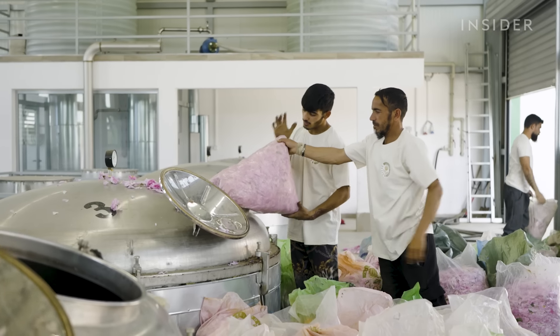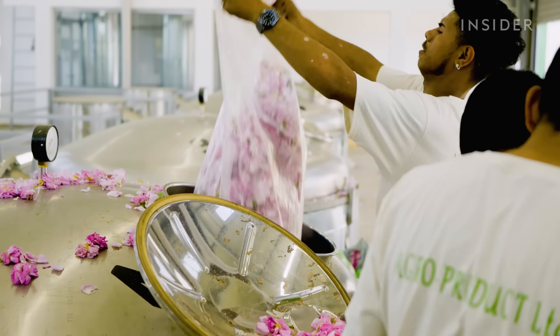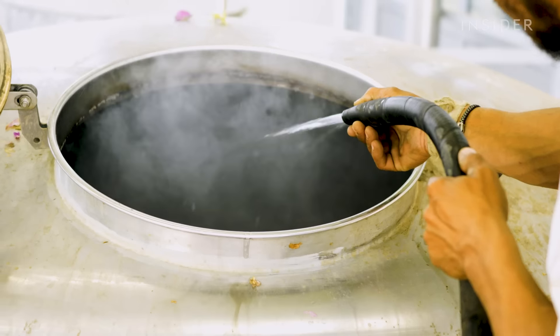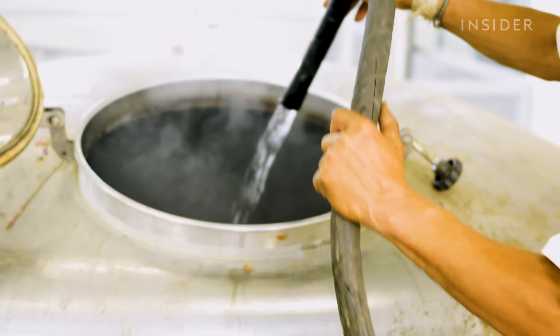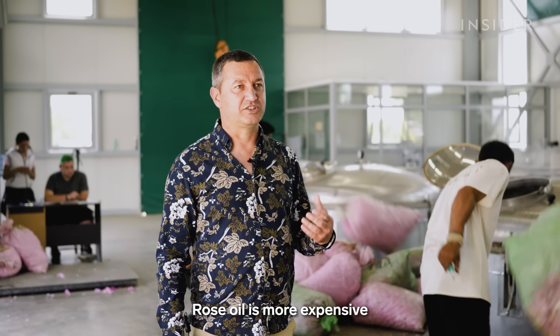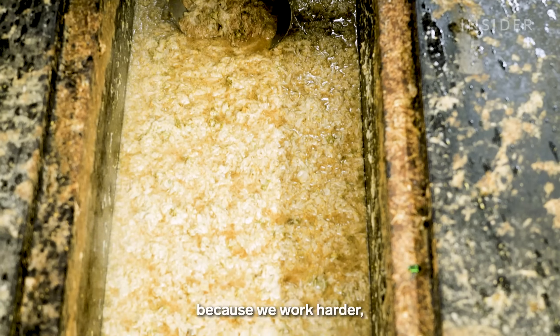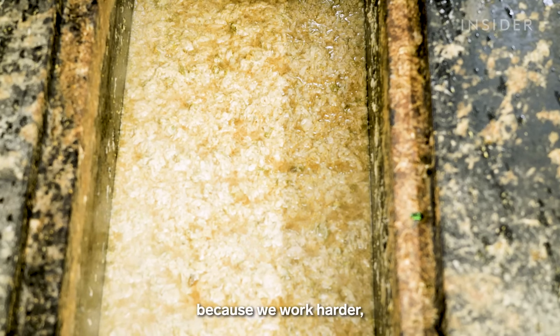Once the roses arrive at the distillery, workers must move quickly. They weigh the petals and pour them into the distillation vat. Thousands of soft pink petals are mixed with water and boiled down to a colourless sludge.